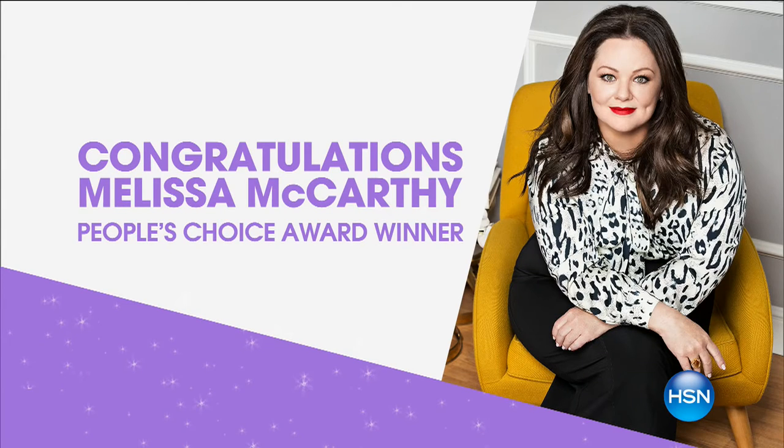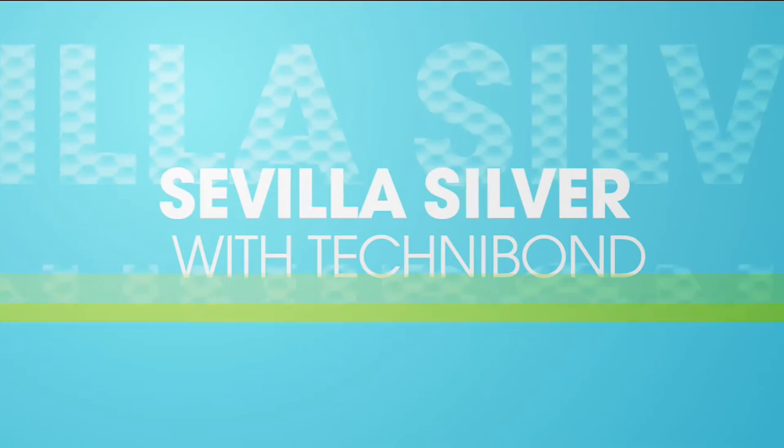Also wanted to give you an update — Melissa McCarthy won the People's Choice Award! Congratulations Melissa, we all love you. We know we've got a couple minutes left with Paul, but not long.